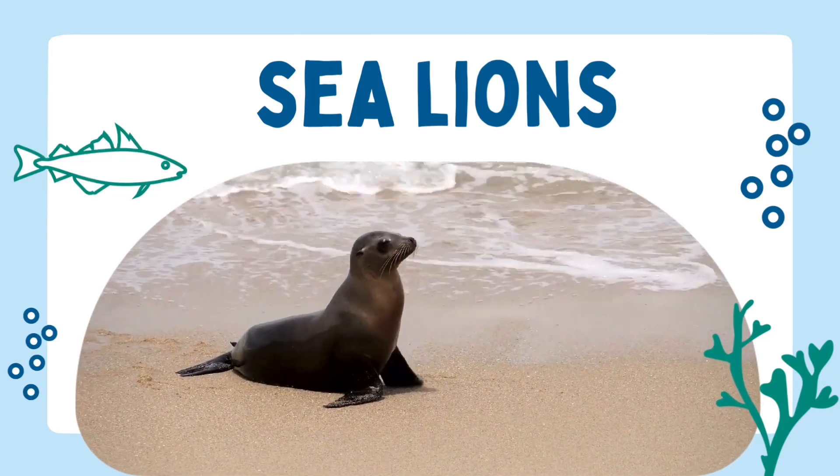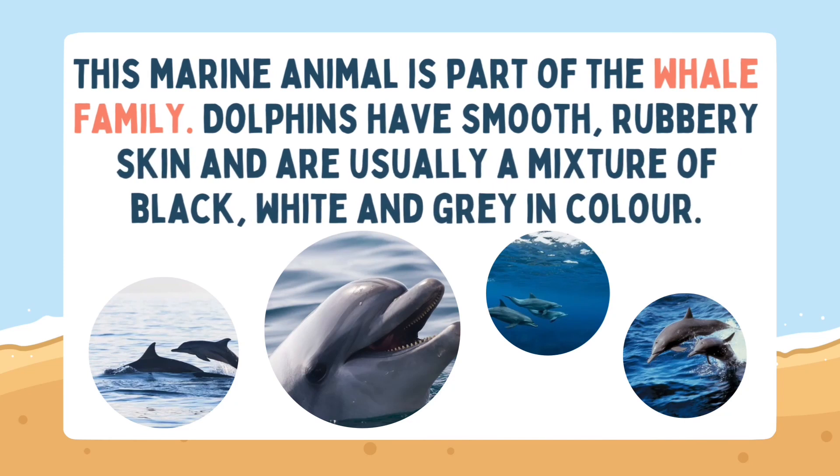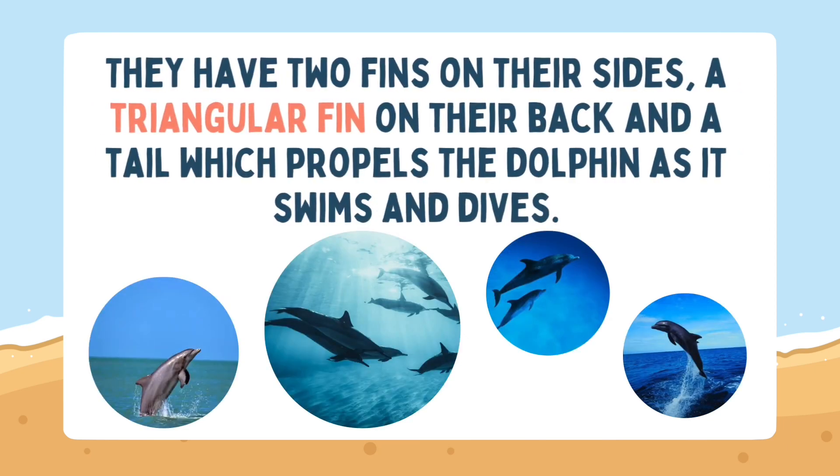Lots of brilliant mammals! Let's find out more about dolphins. This marine animal is part of the whale family. Dolphins have smooth rubbery skin and are usually a mixture of black, white and grey in colour. They have two fins on their sides, a triangular fin on their back and a tail which propels the dolphin as it swims and dives.